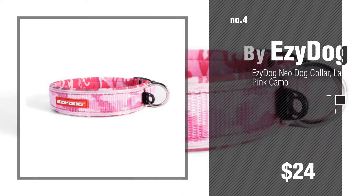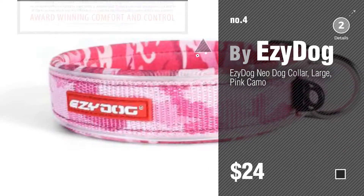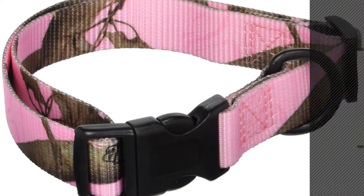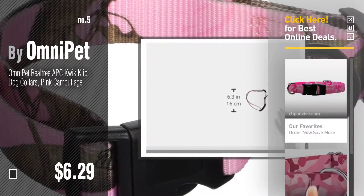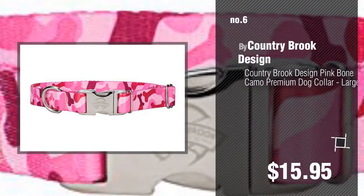Number four by Easy Dog. Number five by Omni Pet. Find these dog collars pink camo at up to 70% off by clicking the circle. Number six by Country Brook Design.